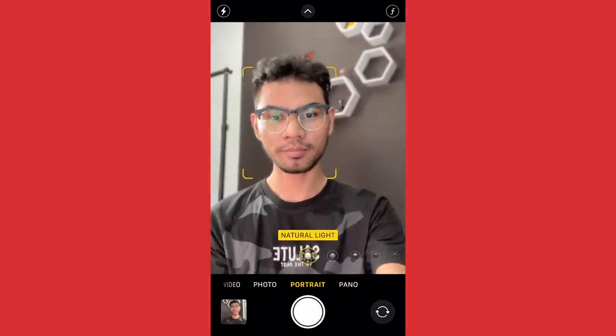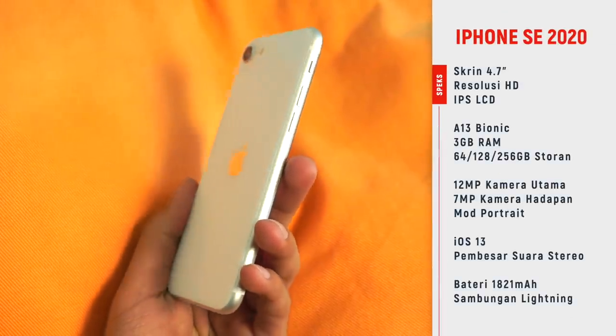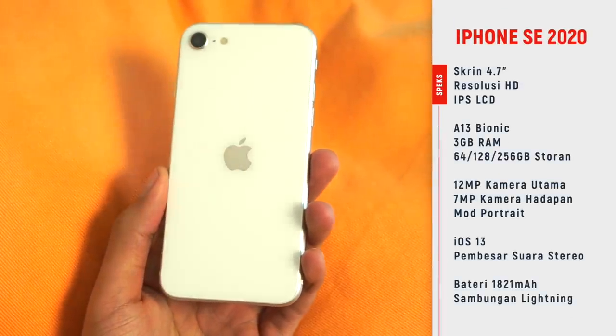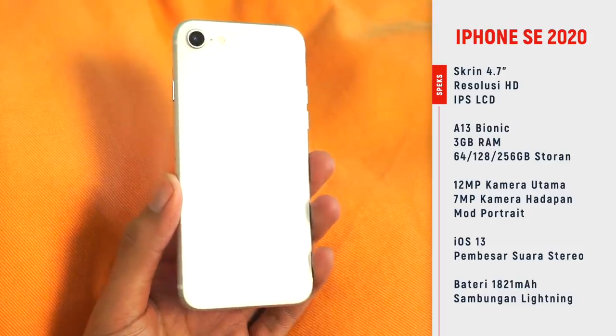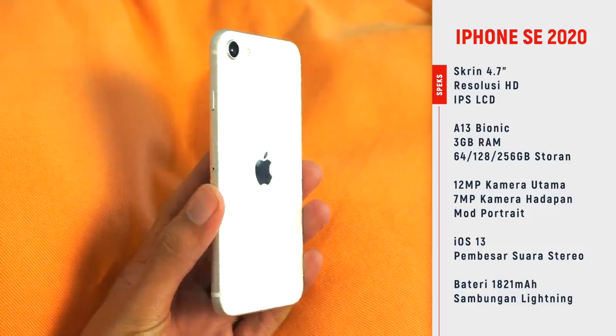Bercakap mengenai kuasa pula, chip A13 Bionic yang turut boleh didapati pada peranti Apple yang lebih premium seperti iPhone 11 sehinggalah iPhone 11 Pro Max. RAM 3GB menjanjikan penggunaan harian yang efisien bersama iOS 13 terkini. Tidak banyak kuasa yang diperlukan untuk menguasakan skrin 720p sebenarnya.